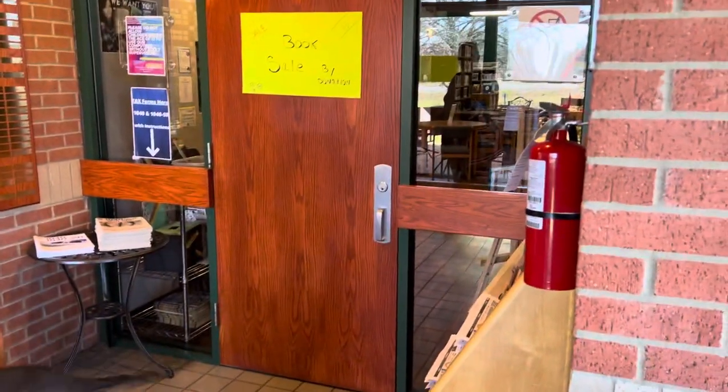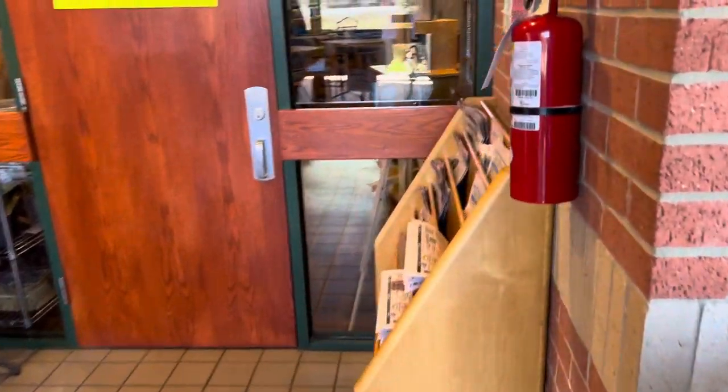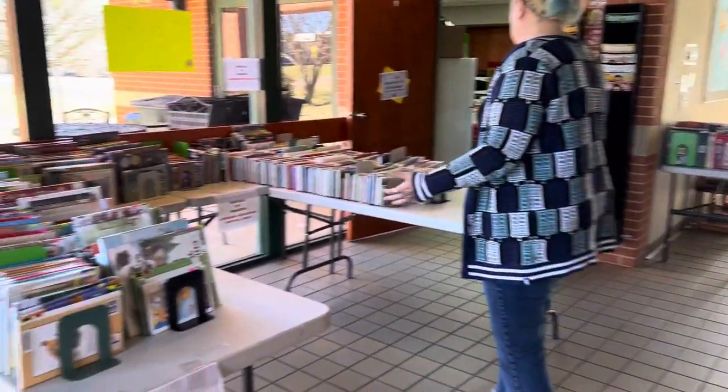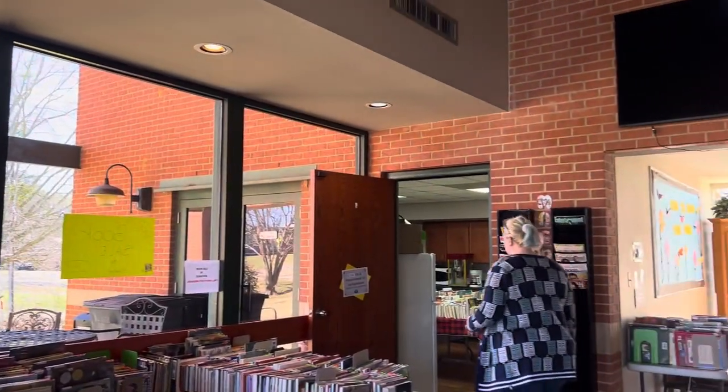To the right is the library — we'll go in there in just a second. As you can see, we have our newspapers here. Normally we have the round tables out here for people to sit, but right now it's all book sale stuff. Over here is our meeting room.